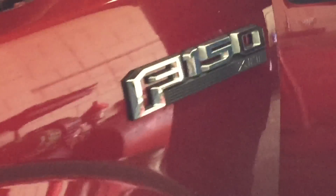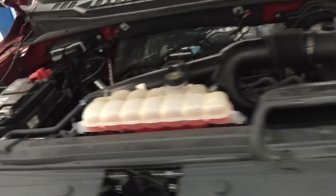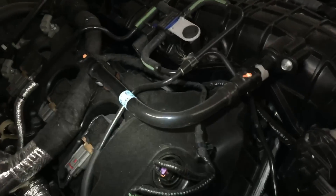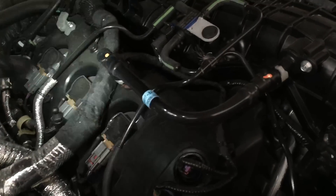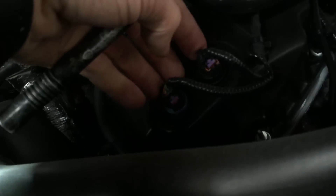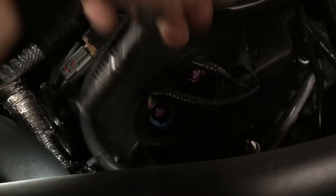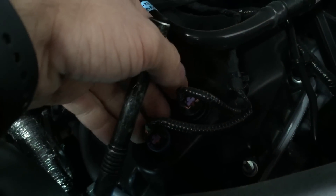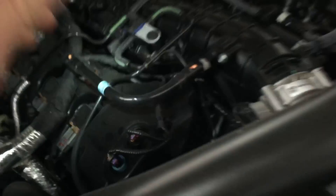I got a 2015 F-150 with a 3.5 EcoBoost and it was brought in with this noise here as you can hear. The engine's running really rough. It's misfiring on these three cylinders right here. And if you grab these phaser valves here, there's a ticking rattling noise and fuel coming from them as well. So I know that there's something going on on this side bank.